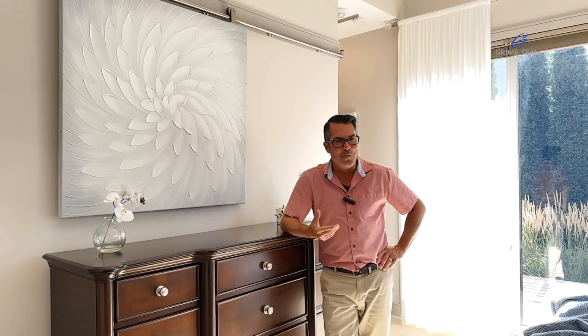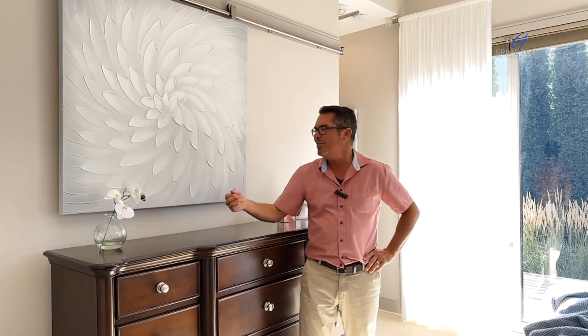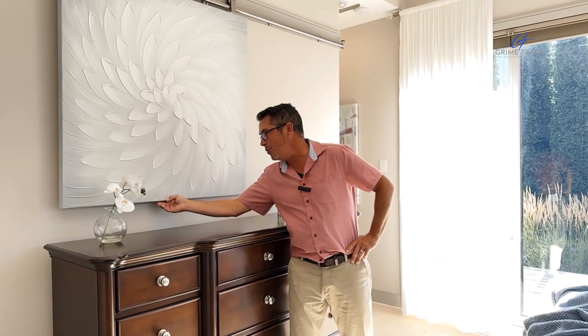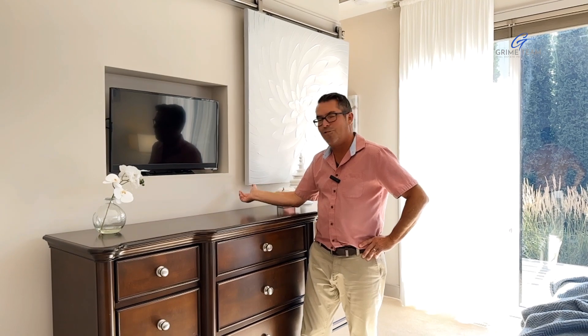Another really cool feature that I love — if you want to catch up on the news or your favorite show, all you have to do is slide over this piece of artwork, which reveals a secret television. Just brilliant.